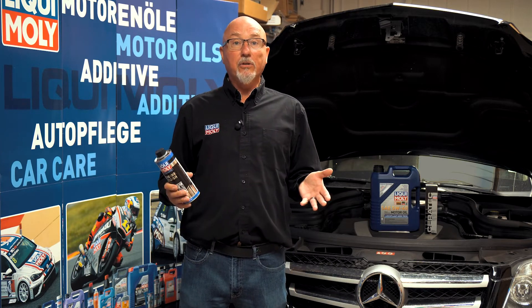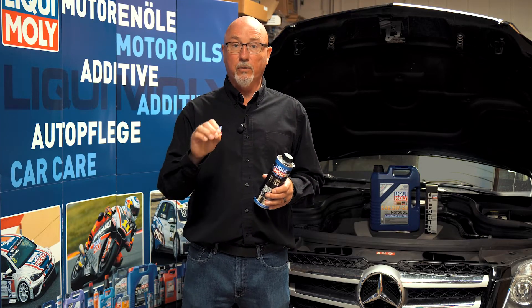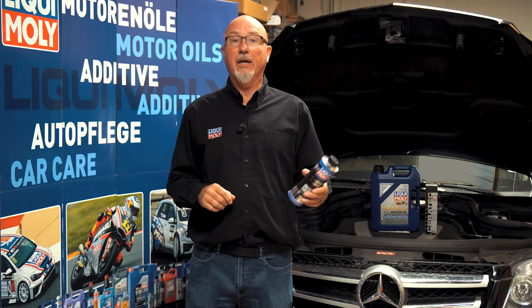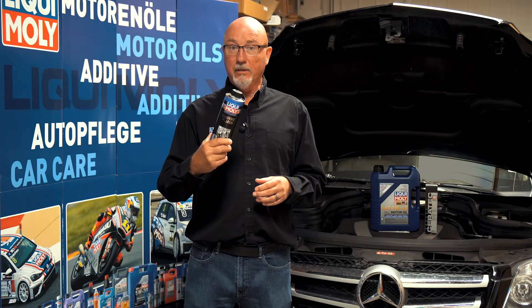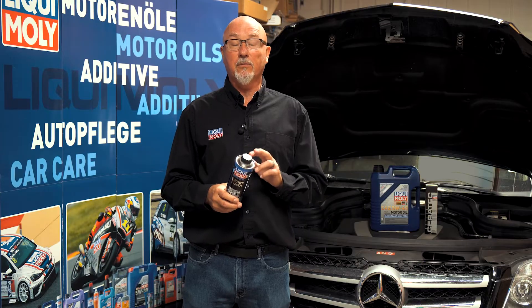So all you have to do is, before you change the oil, with a warmed-up engine, you add engine flush — a can or more. Make sure you read the back of it to get the right dosage.